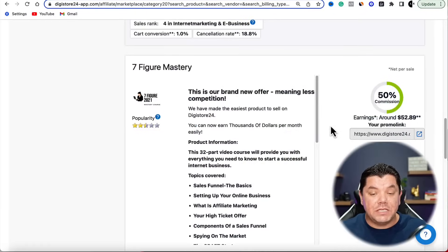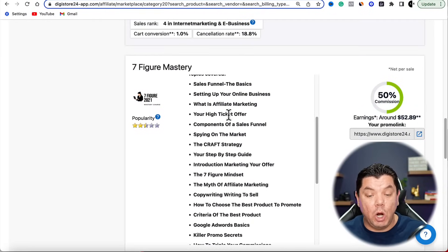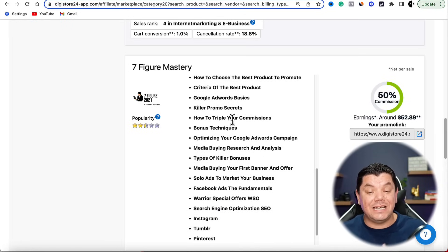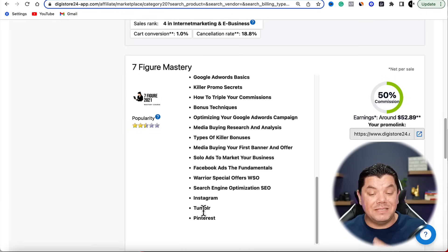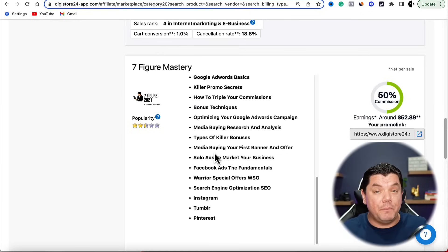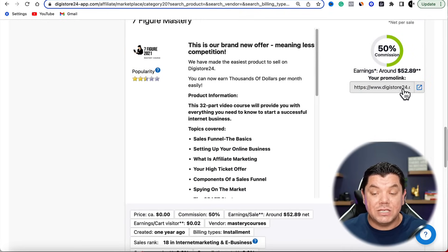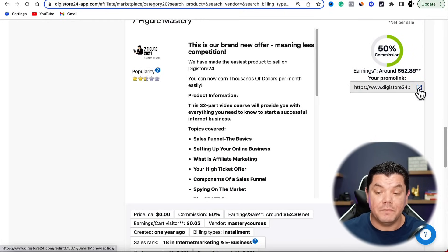This is an affiliate marketing product — a lot of people are looking for side hustles, looking to work from home, looking to supplement an income. This product is going to teach them all of that — what affiliate marketing is, what high ticket is — and as you scroll down you'll see it teaches people how to work with Google AdWords, Facebook, Instagram, Tumblr, Pinterest, and how to do solo ads. It's an all-in-one product that has a lot of value.